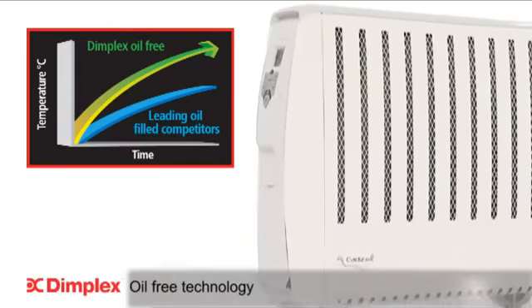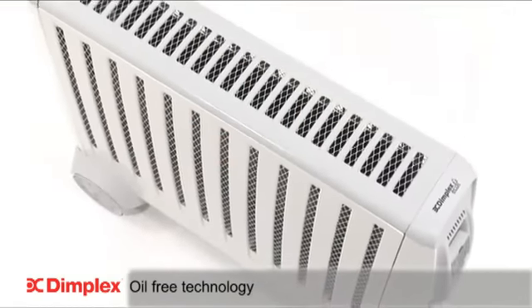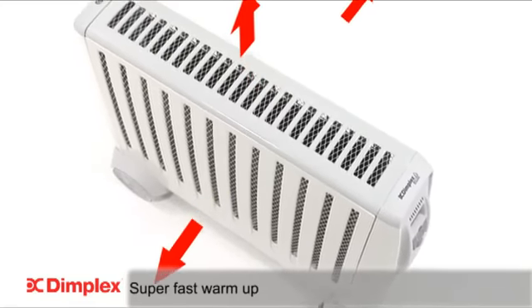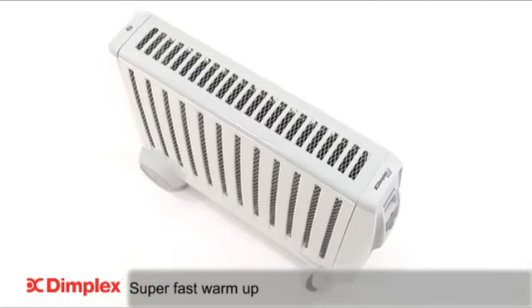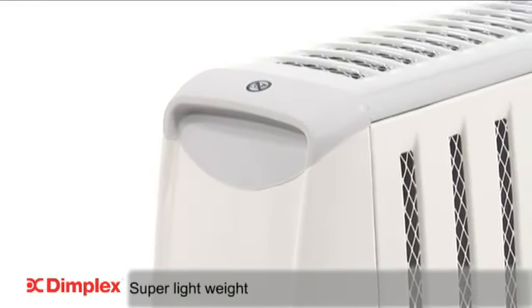What sets the Cadiz ECO apart from oil-filled radiator competitors is the unique oil-free technology, which offers super fast warm-up and efficient heat distribution. Another advantage is it's lighter in weight, making it easy to move from room to room.